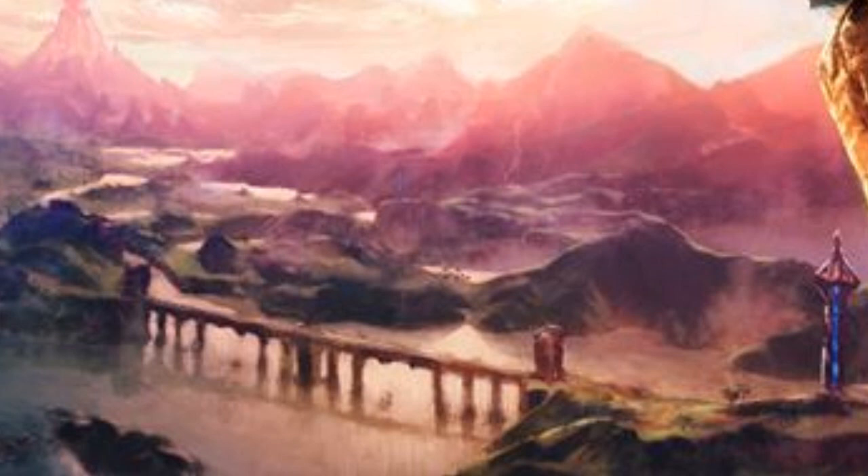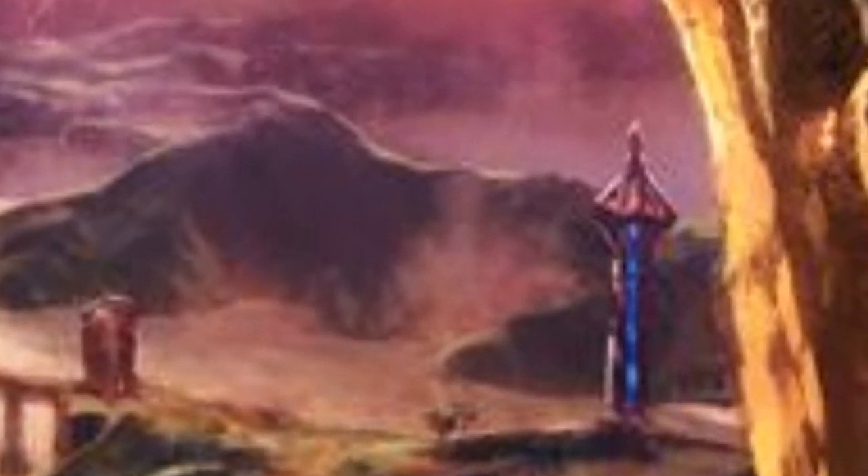It also features the bridge, which Andre pointed out from his Game Awards analysis a long time ago, in which they showed the map and a bridge could be seen on that, so this might be the same bridge from that map. We also get a closer look at one of the towers, which appears to be the same one that's close to the Sanctuary.